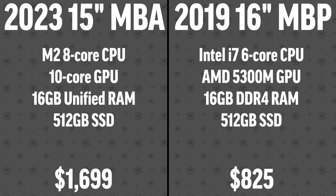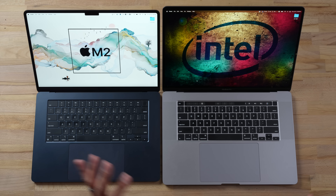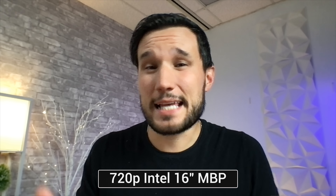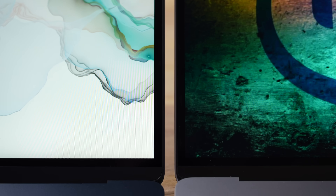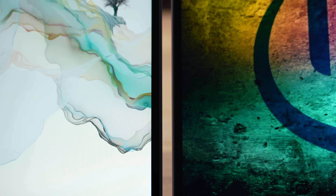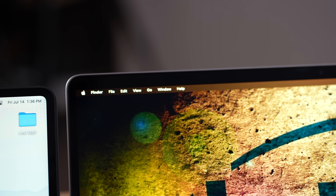The Intel used to cost $2,400 compared to $1,699. I used this one for about a year and a half, then it sat on my shelf for a couple of years and it works perfectly fine. I'm curious how the speakers, webcam, performance, and battery life compare. Size-wise they are similar — even the bezels on the sides are practically identical — though the Air has a notch whereas the Intel MacBook has a thicker top bezel to hide the webcam.